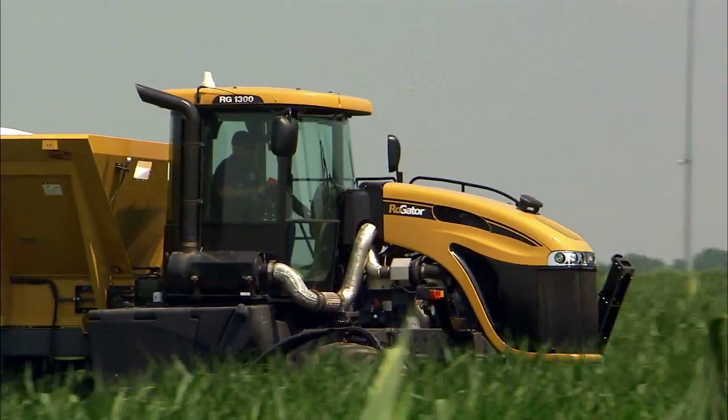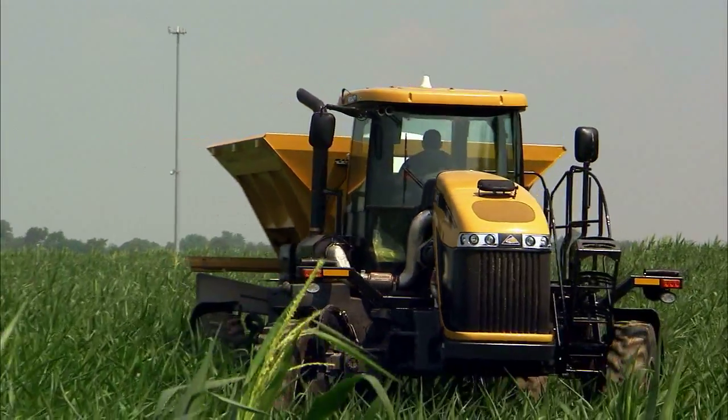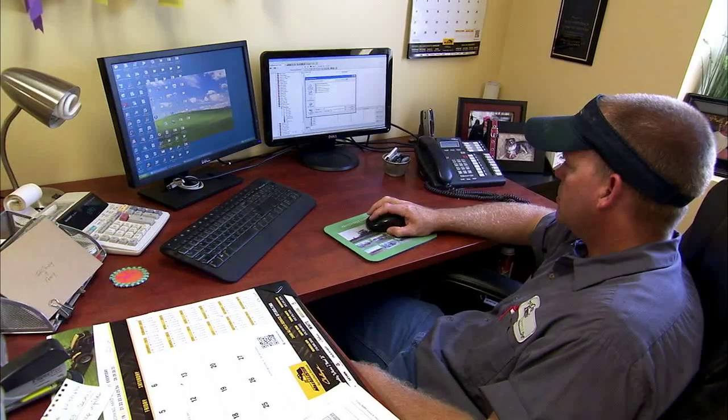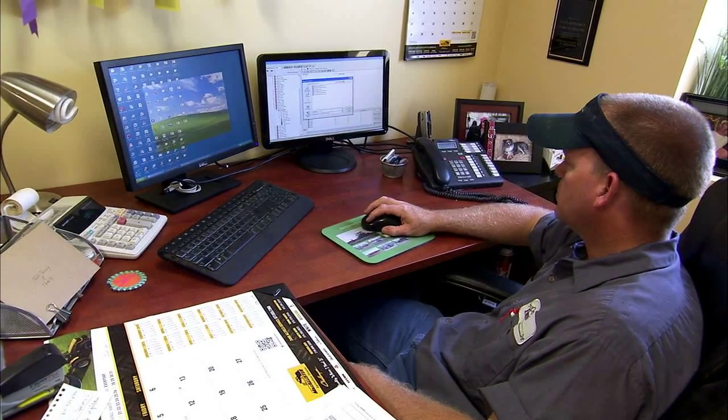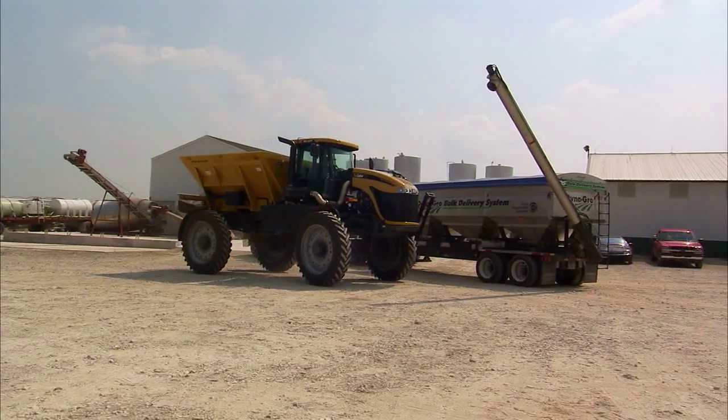We come out with 1% variance on fertilizer and nitrogen. It's not just one thing that allows us to get to that 1%, but the tracking and the Connected Farm sending information back to the office is a key component of all that. That's huge dollars in an operation for us. That's what we live and breathe off of — our data is what makes our operation more efficient, makes us strive, makes us more profitable.